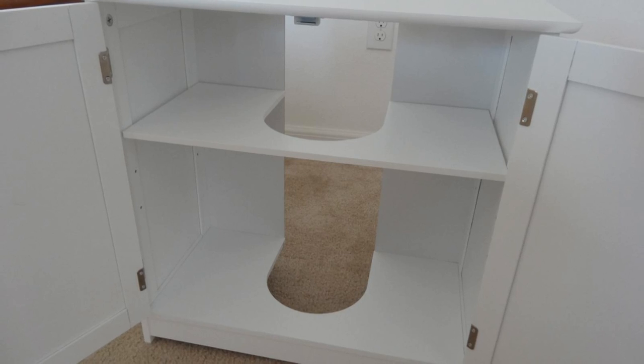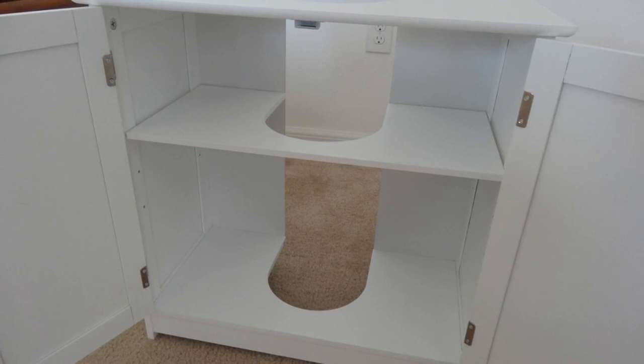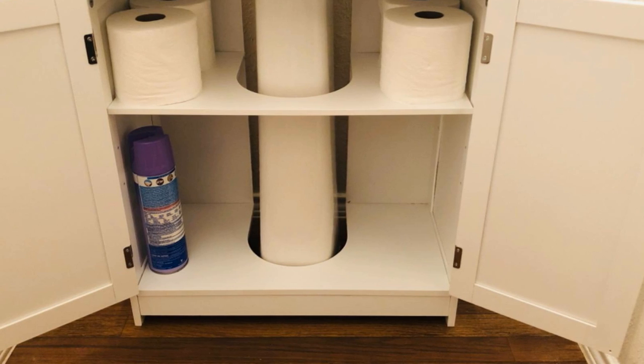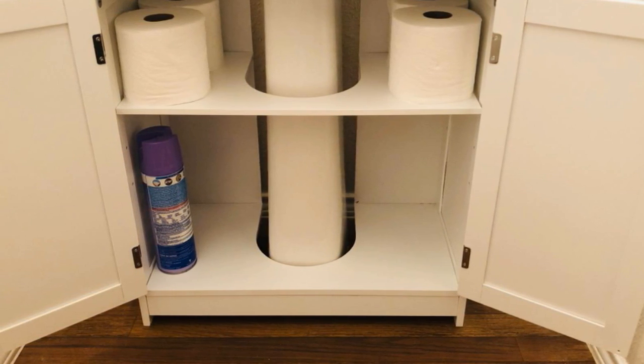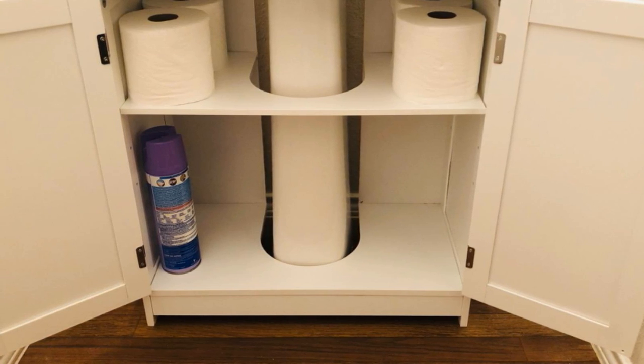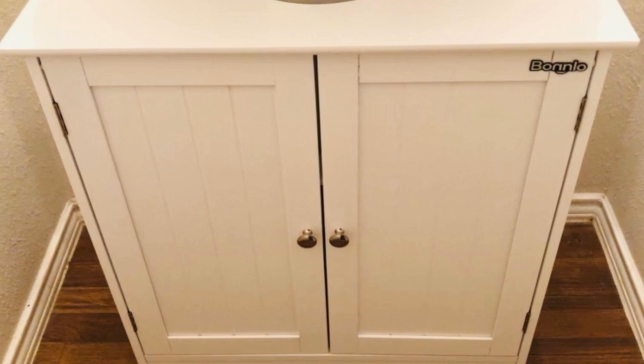3. If you have a pedestal sink, there's no reason not to utilize that space around it. By consulting with a contractor or even a home appliance store, find out how you can fashion a cabinet around the bottom of the pedestal sink. You now have an actual under-sink cabinet space where you have more room for storage.